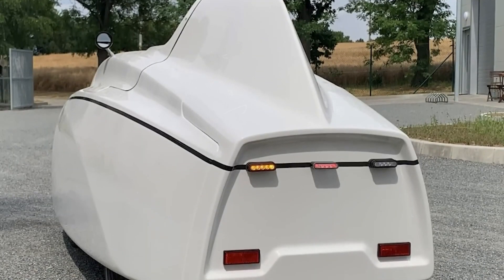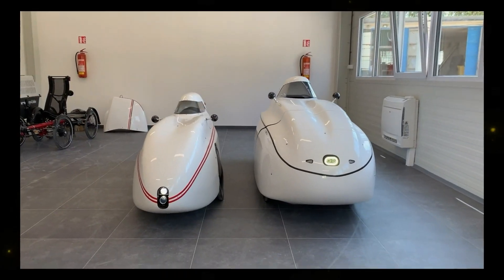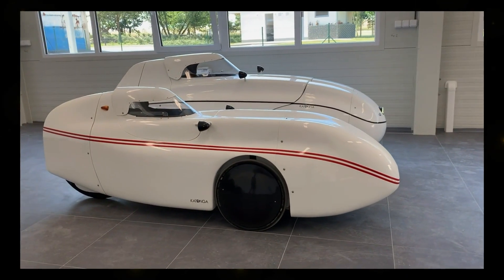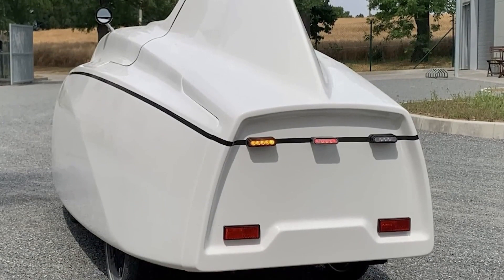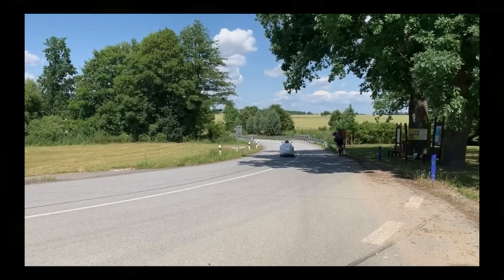Imagine a vehicle that combines the agility of a bicycle with the speed of a car. Katanga, a foreign company, has introduced the VEM45 motorized velomobile, and it's a true game-changer. This unique creation can reach speeds of up to 28 miles per hour, setting a record for such vehicles.